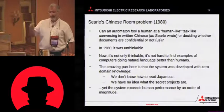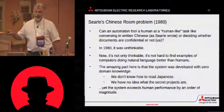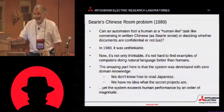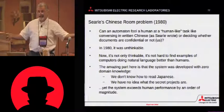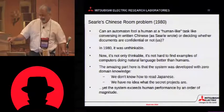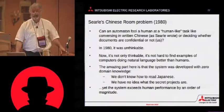The amazing part of this research is that the system was developed with absolutely no domain knowledge. None of the people who wrote those classifiers can read Japanese. We don't know what the confidential projects were. We don't even know how to read it. Yet the system exceeds human performance by an order of magnitude.